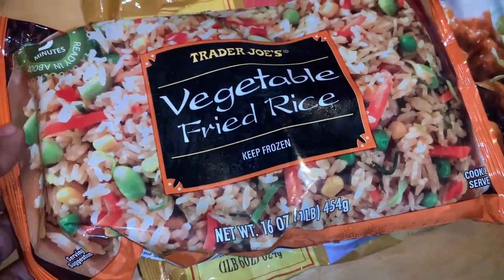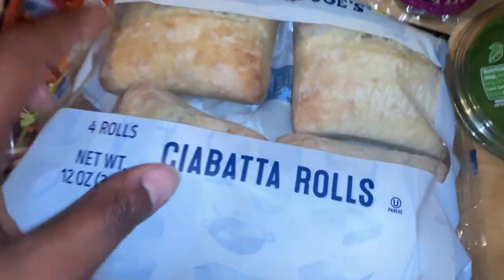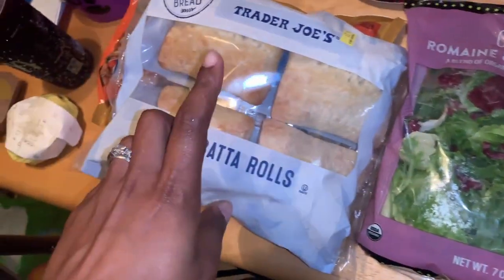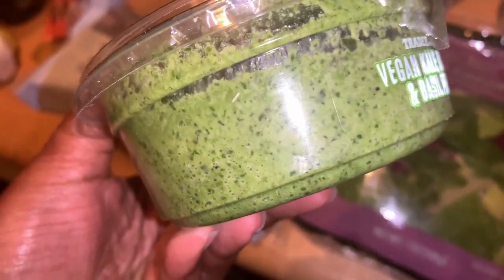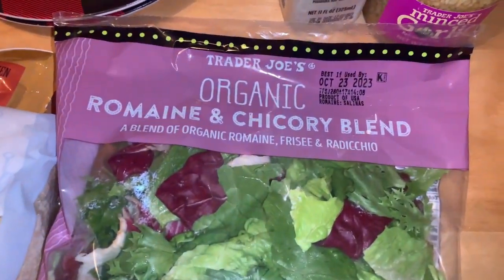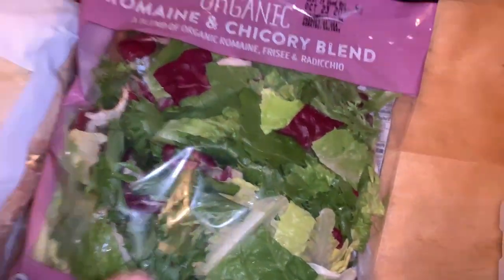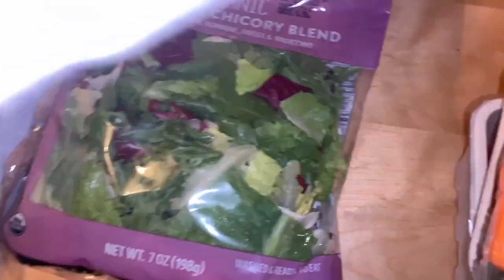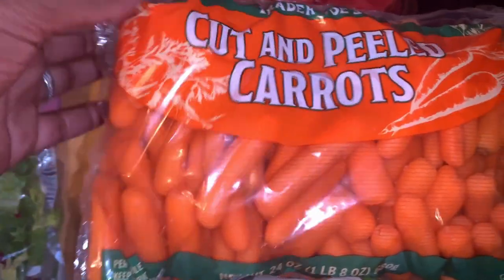I forgot this is in a separate bag — I got the vegetable fried rice and mandarin orange chicken, of course as always. I also picked up a four-pack of bottles. This is part of the Pinterest sandwich recipe: the vegan kale cashew and basil pesto. I also got the organic romaine and chicory blend — a mix of romaine, frisée, and radicchio — basically a salad, with some buttermilk ranch and minced garlic. I picked up cut and peeled carrots, even though I prefer mine shredded.